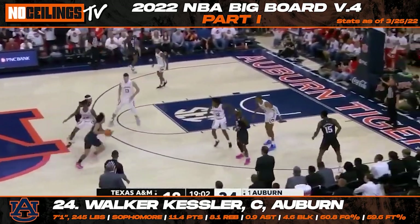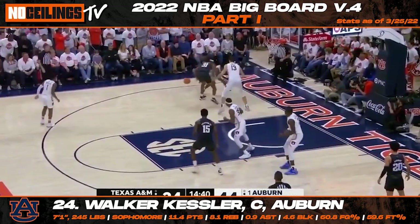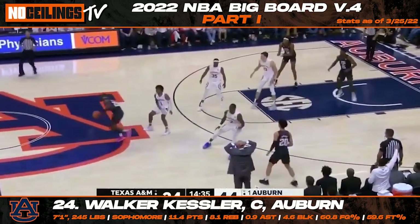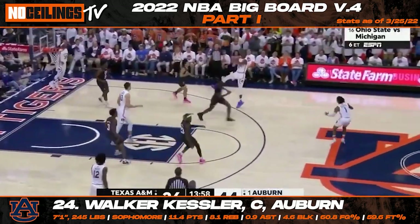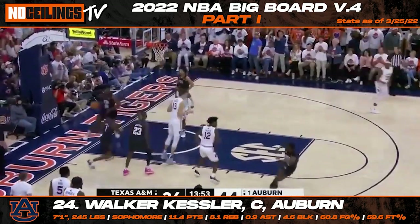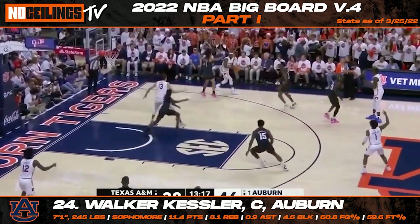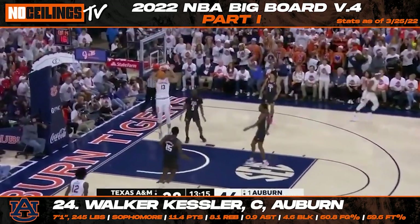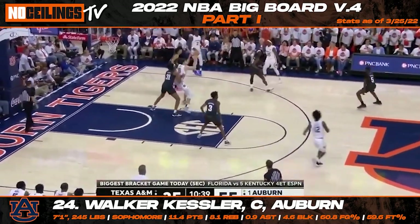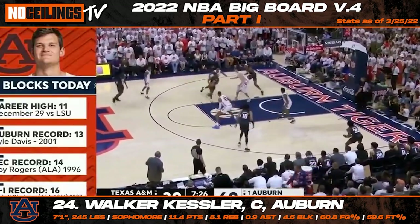It didn't take long for Auburn big man Walker Kessler to start to open the eyes of NBA scouts and evaluators this year. After transferring from North Carolina, Kessler immediately started to put up sensational production for the Tigers and has found himself as a potential first-round selection. Kessler is a gifted shot blocker with some intriguing floor spacing potential. He posted averages of 11.4 points, 8.1 rebounds, and 4.6 blocks per game this year and should be an intriguing big man prospect in the 2022 NBA draft class.